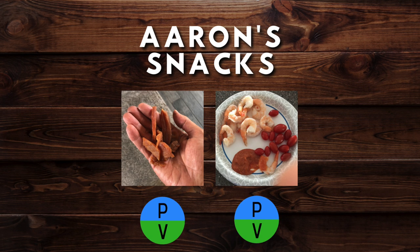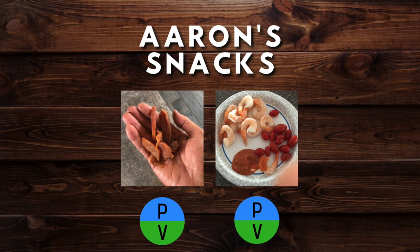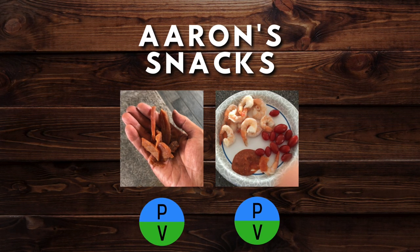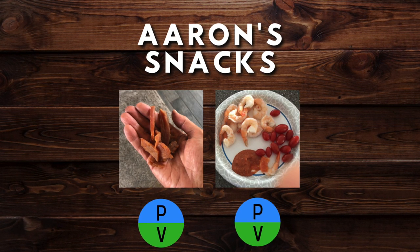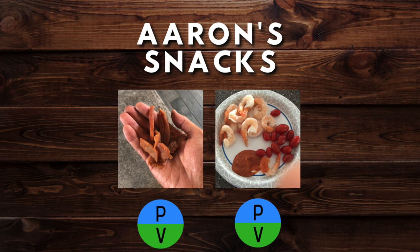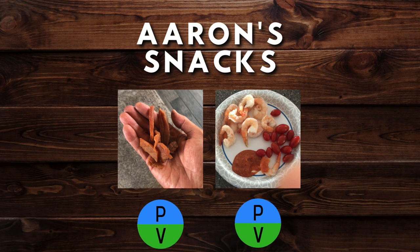For Aaron's snacks, he only has a couple of go-tos. He likes to snack on turkey jerky and shrimp — shrimp being one of the leanest proteins you can get — with some cherry tomatoes and homemade cocktail sauce. Great high-protein snacks.